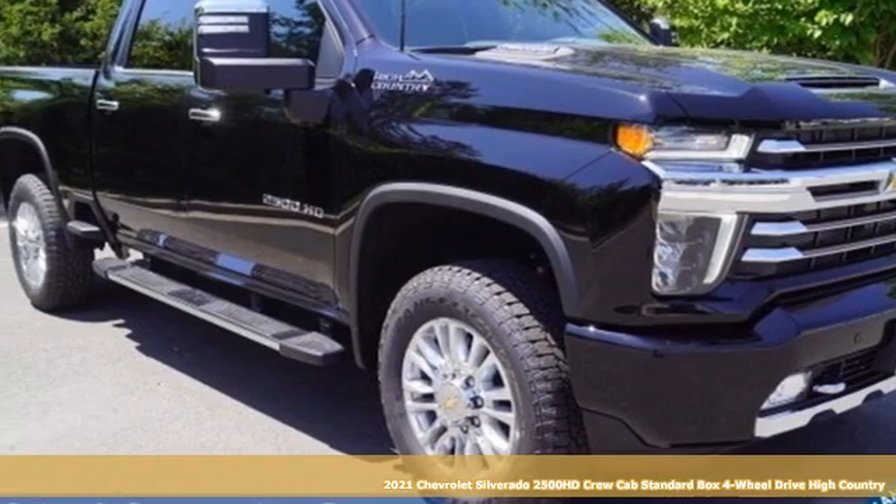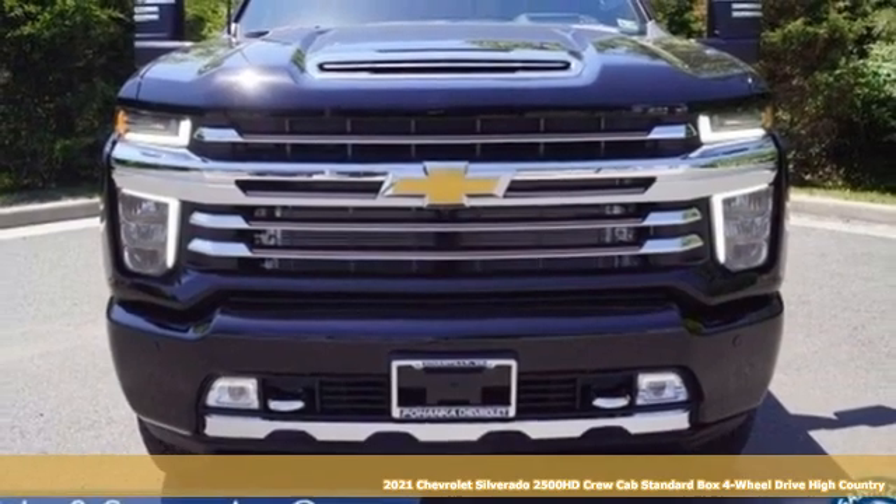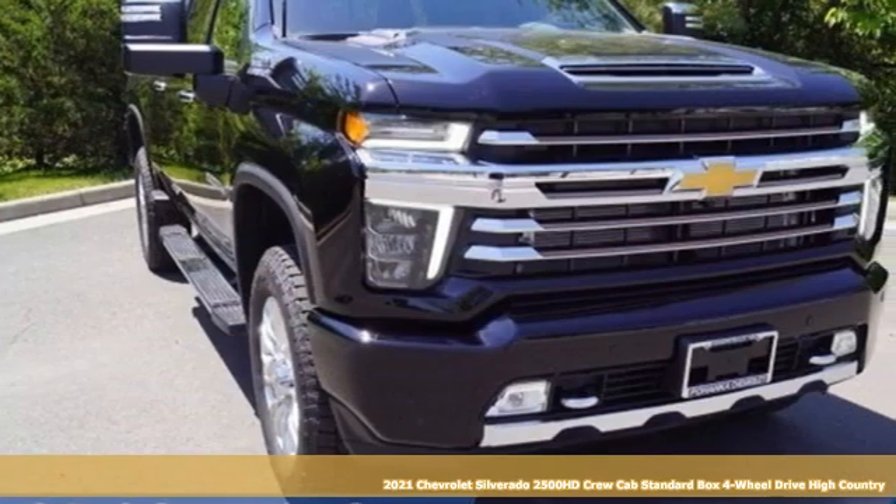Here's a new 2021 Chevrolet Silverado 2500 HD. When your job calls for muscle, this truck over delivers.